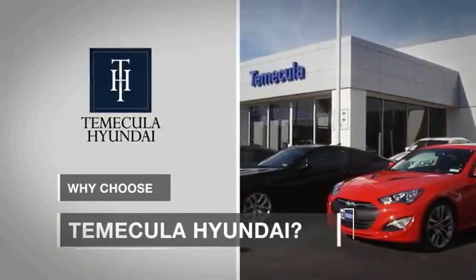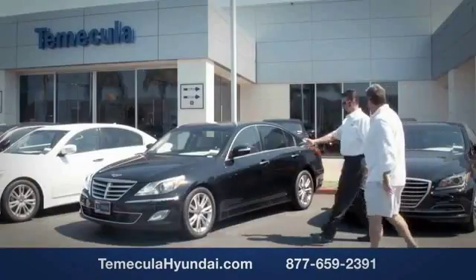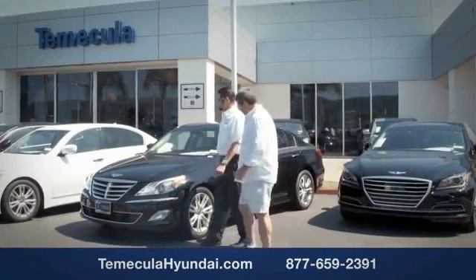Why choose to make it a Hyundai? It's simple. Experience.